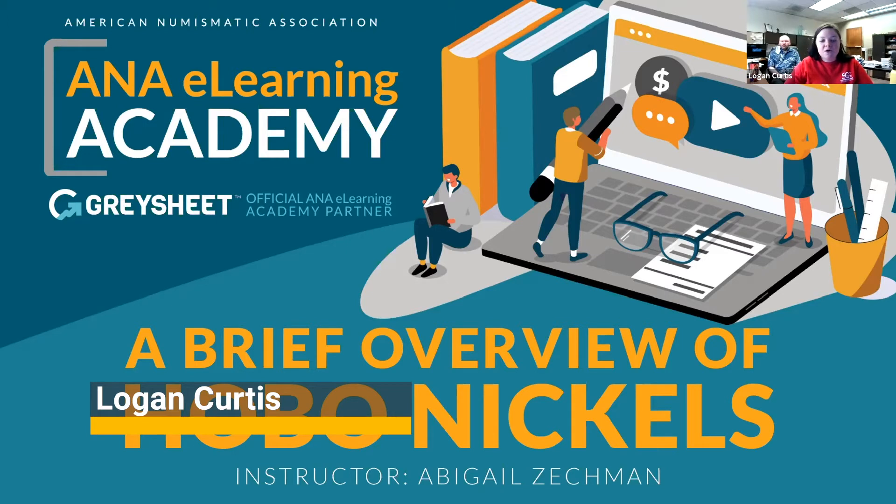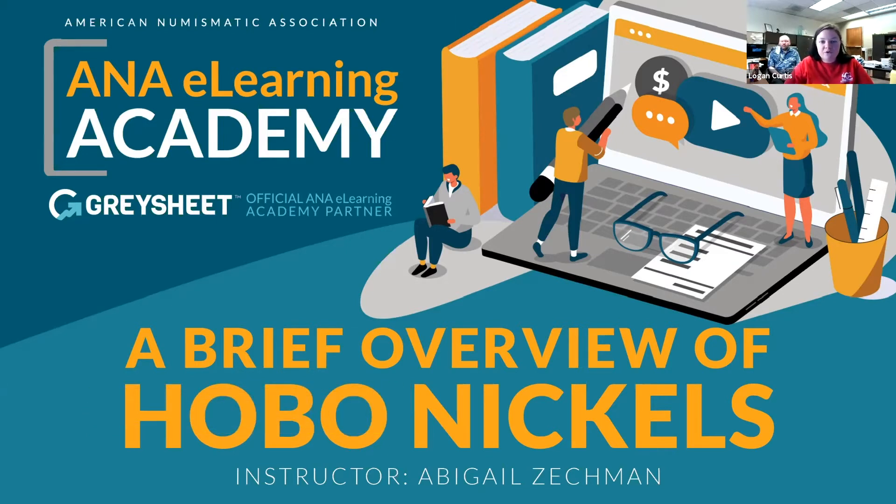Today we have Abby who will be presenting on a brief overview of Hobo Nickels. You will be muted for this presentation, so if you have any questions please put them in the chat or the Q&A and I will read them to Abby at the end of her presentation. And without further ado, here's Abby.